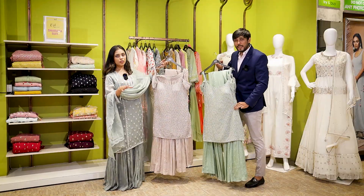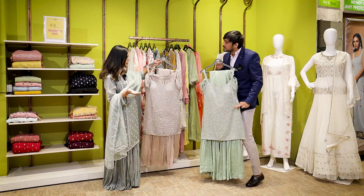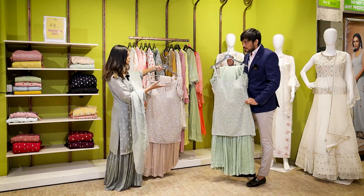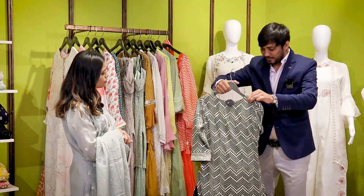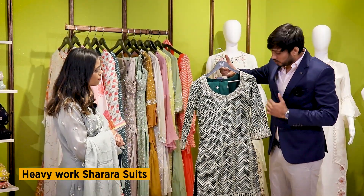So it depends on what the client's choice is and what color is trending. According to the trend, you can go for tints, you can go for pastels for Eid, and you can also go for dark colors — whichever your choice is. If you are not a fan of sleeveless, you can opt for full sleeves. The option is given. As I mentioned, we have a sleeveless piece, but you can also see this one which is with full sleeves — so both sleeve options are available.